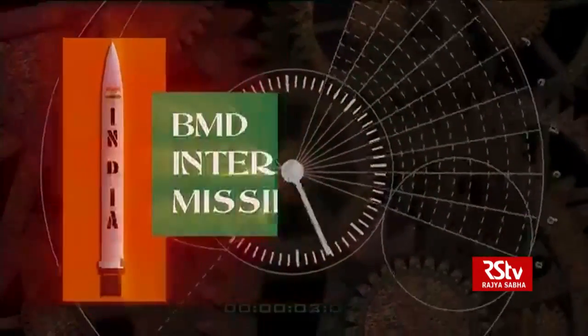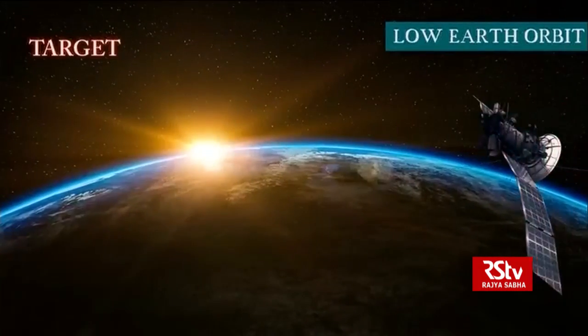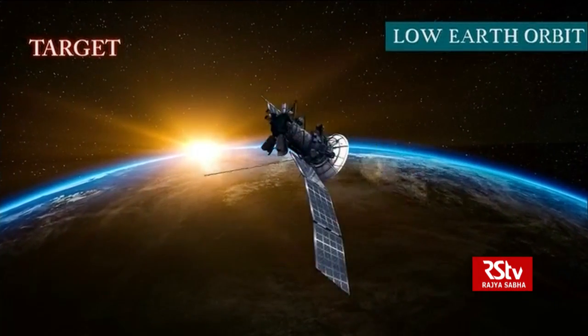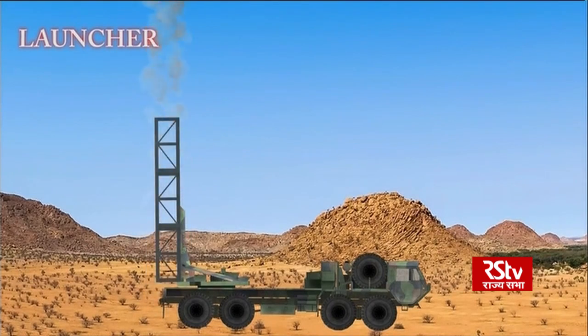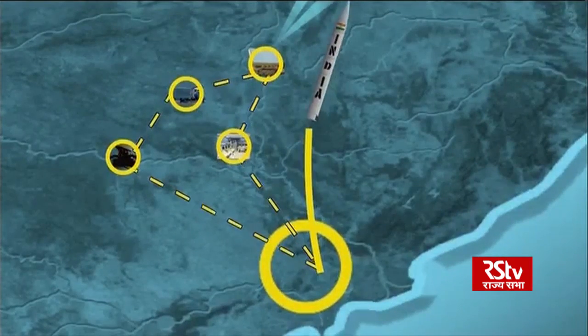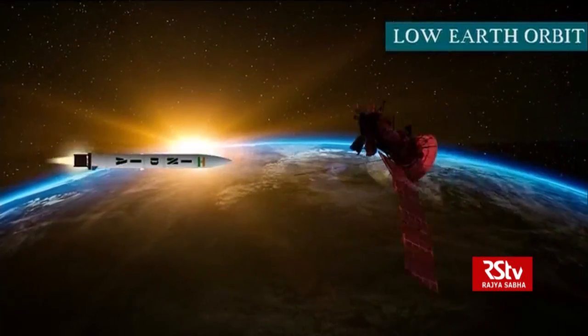The BMD interceptor missile: with this technology, the radars target the satellite in lower-earth orbit. The radar sends the command and the missile launches, travelling at high speeds. The missile locks on to the target and annihilates the satellite.